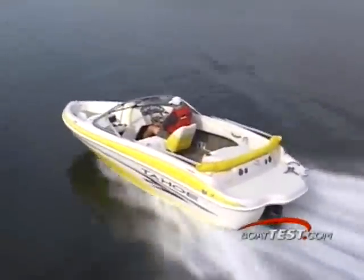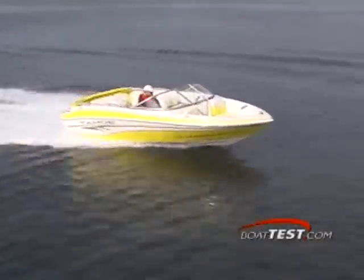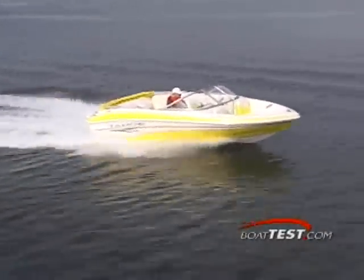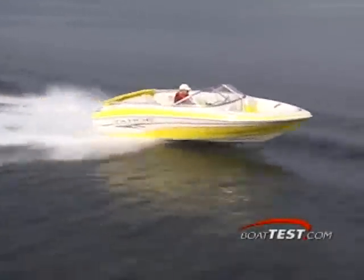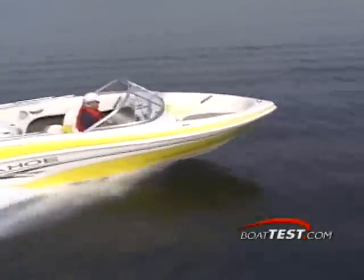Tahoe's Q4 measures 19 feet 5 inches long and 91 inches in the beam. Her hull weight is 1,520 pounds and she can carry up to 23 gallons of gas for a full day of fun in the sun. Although she's delivered standard with a 3 liter 135 horsepower MerCruiser engine, she can be fitted with up to a 4.3 liter MPI with 220 horsepower.